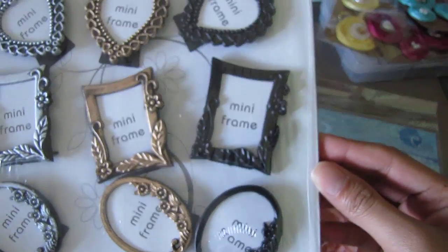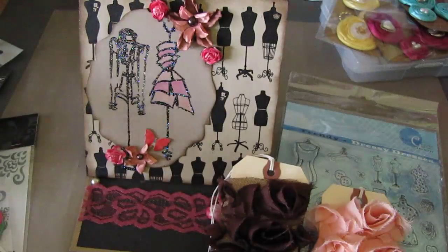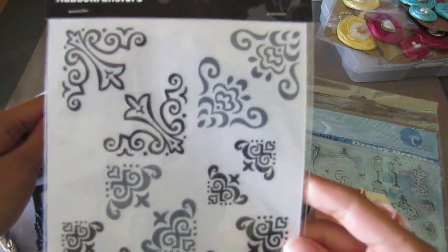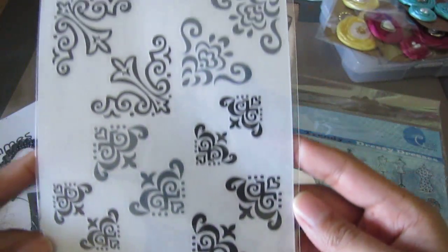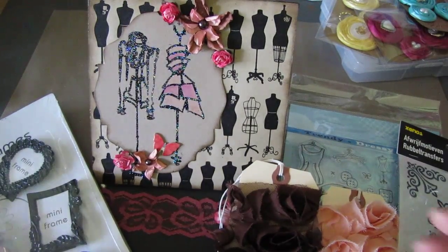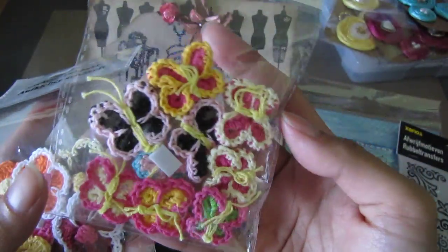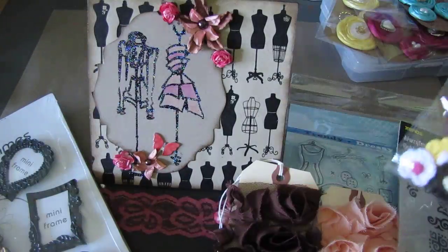She also sent me some rub-ons — these corner rub-ons right here. And there are these stickers — they're crochet stickers, these are flowers, really cool — and then these tiny butterflies, so cute.